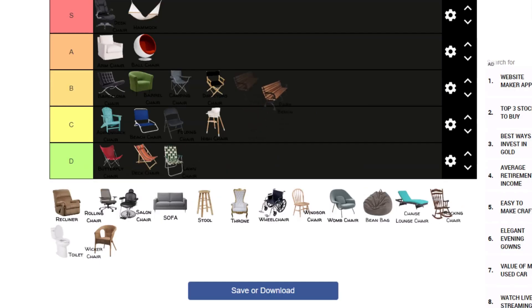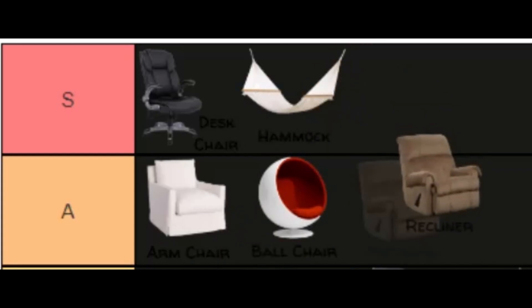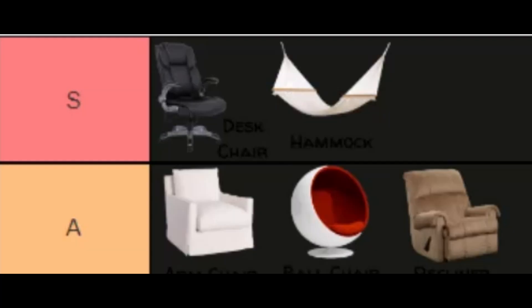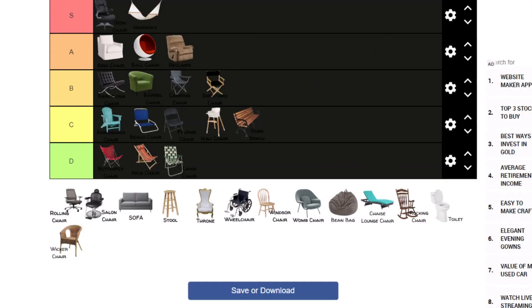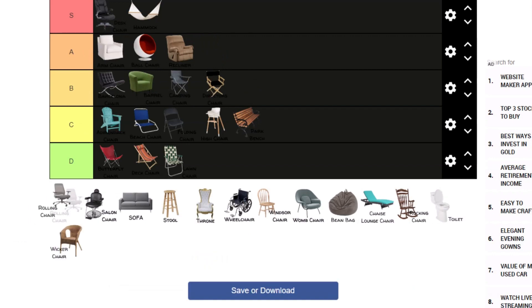Next we got the lawn chair, park bench, recliner — solid A tier, not quite S tier. What do we got — rolling chair. It's quite fun, but isn't it the same as the desk chair, not going to lie.